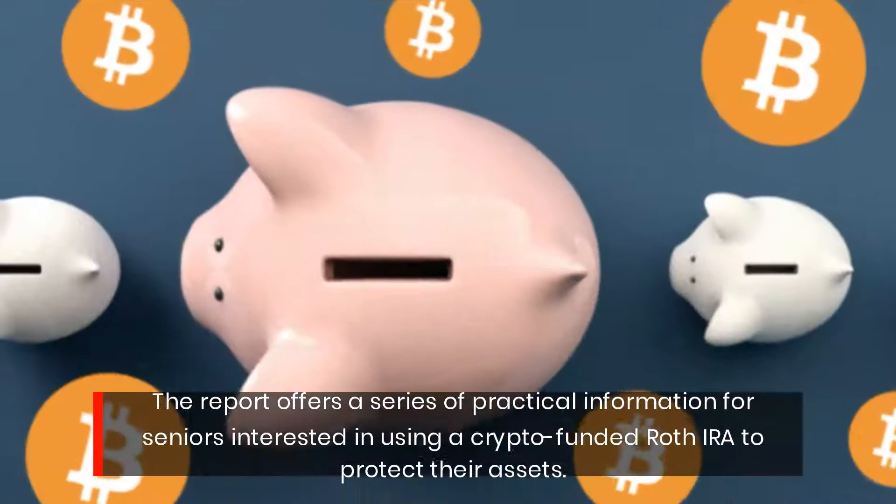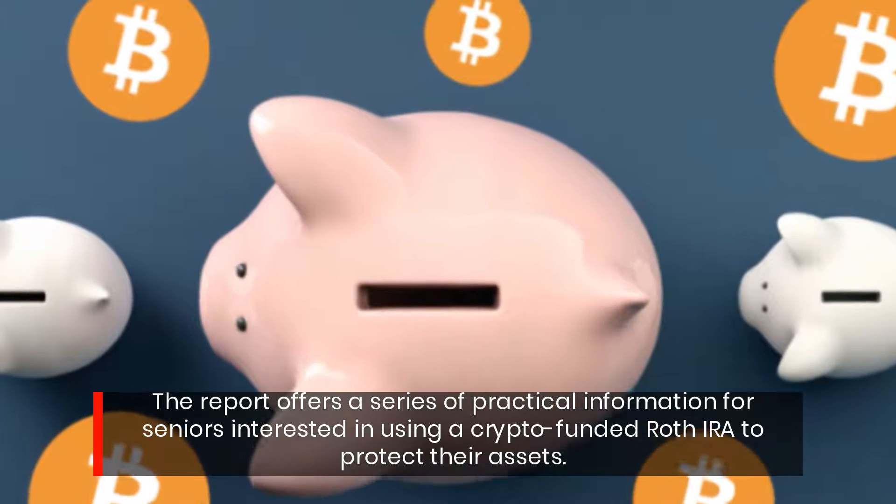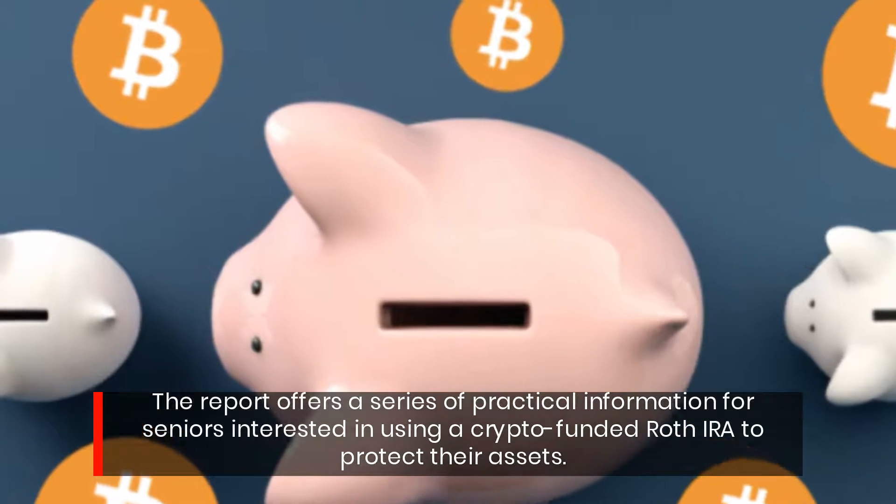The report offers a series of practical information for seniors interested in using a crypto-funded Roth IRA to protect their assets.